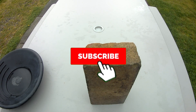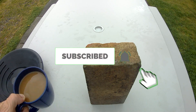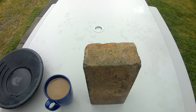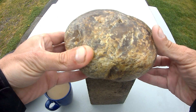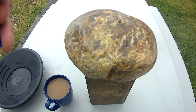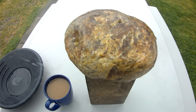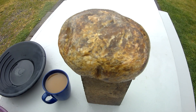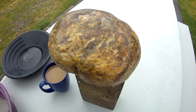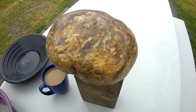Hey guys, today we're going to talk about carnelian because I did a video where we found a great big giant carnelian, and some people really don't know an awful lot about it. We did the video where we found the six-pound carnelian — take a little chance to swing around the side of that.